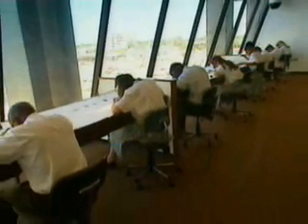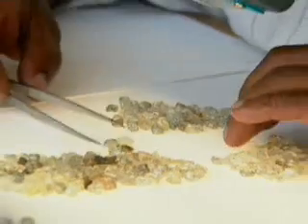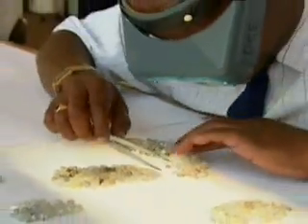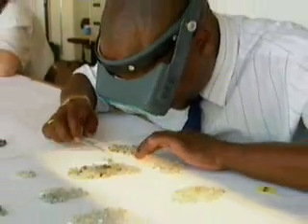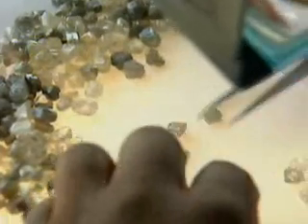Only 20% of the diamonds unearthed make the grade as gems. And after all that, it turns out that diamonds are not forever. In several million years, these hard-won gems will disintegrate.